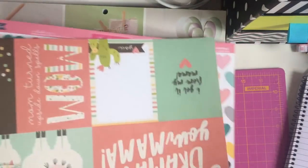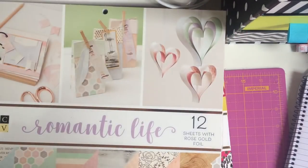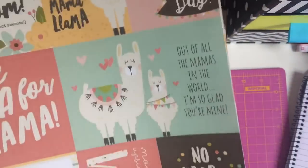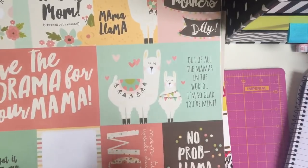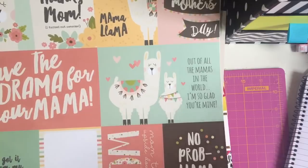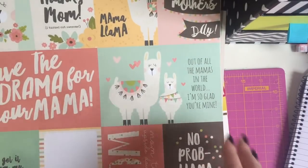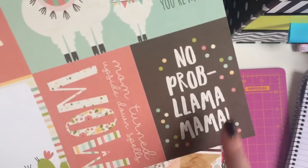Then the last single sheet I picked up is Simple Stories Mama Llama. I know someone who is obsessed with llamas, so I thought I'd cut these up and send to her. But I absolutely hate llamas - I just think they're disgusting, so ugly. Each to their own I think. I love unicorns, mermaids, Disney - and some people don't like that. These are quite cute llamas, and the llamas and sloths I'm not a fan of honestly. I just thought they were cute with some cute sayings.